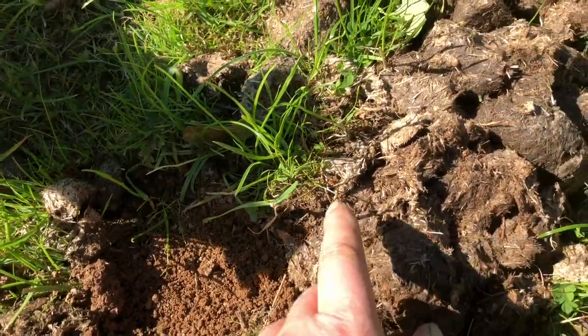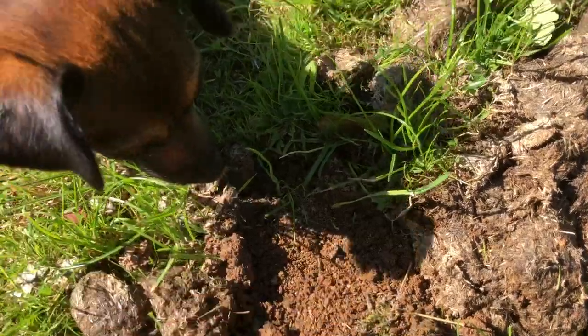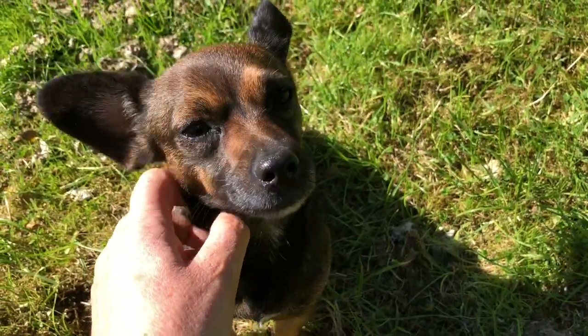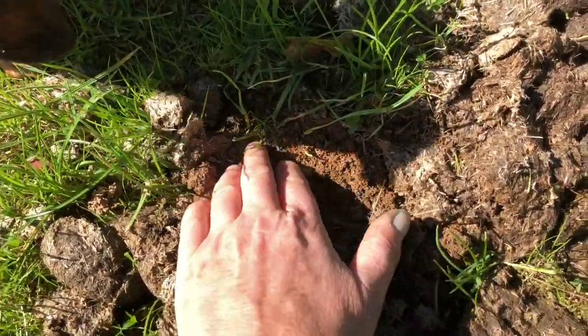The other good thing is they bring the manure deep down, which fertilizes the roots. Isn't that right, Inca? We like our dung beetles, yes we do. So it's nice to see this evidence of the dung beetle.